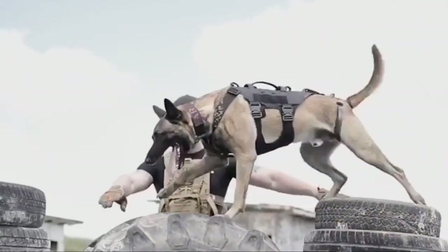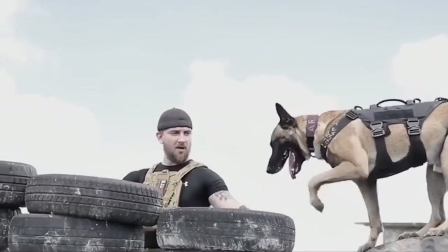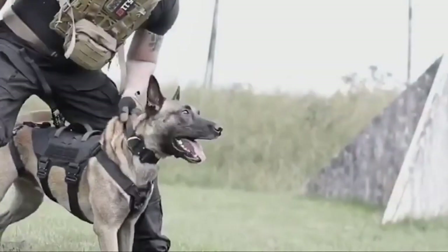What's even more fascinating is that this breed comes in four different coat varieties: the Malinois, Tervuren, Laekenois, and Groenendael.